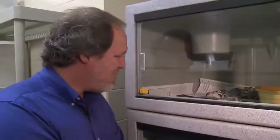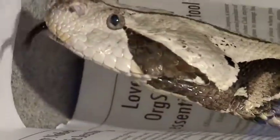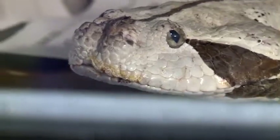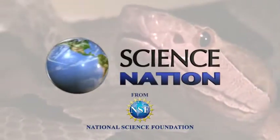People demonize snakes, but I just love this animal. It sort of looks like a big puppy. Well, handle with care. These little cuties may not bark, but they definitely bite. For Science Nation, I'm Miles O'Brien.